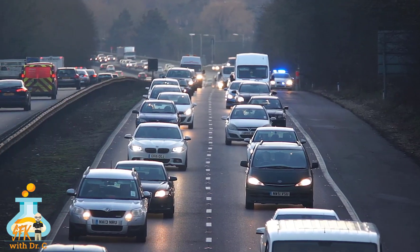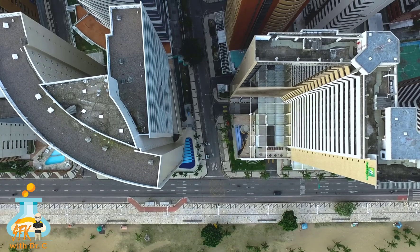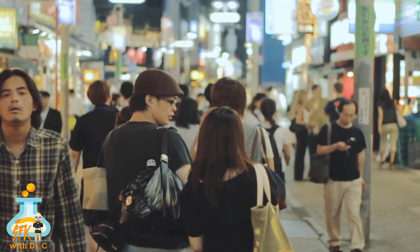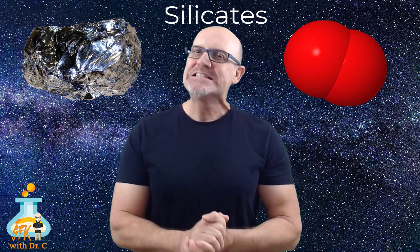Even though the crust is really, really thin, it's really, really important to humans. Almost everything that you see around you was made from minerals that came from the Earth's crust. And you're probably thinking, wow, that's a lot of minerals — and it is. Did you know that nearly 90% of all the minerals in the crust are mostly made up of just two elements: oxygen and silicon. And because of this, we call those kinds of minerals silicates.